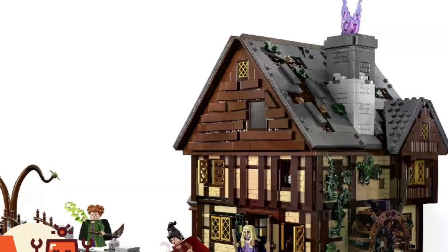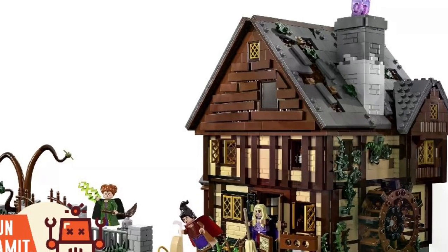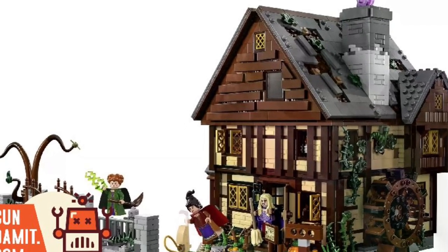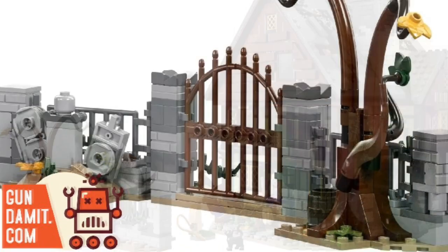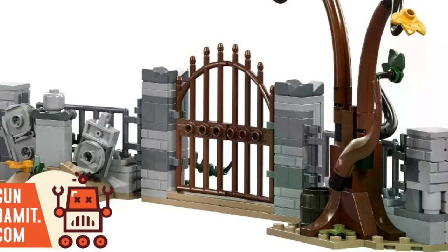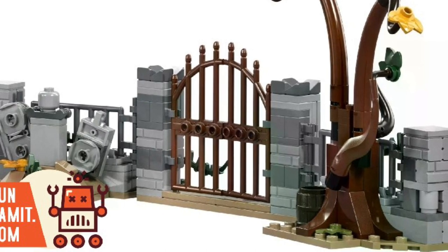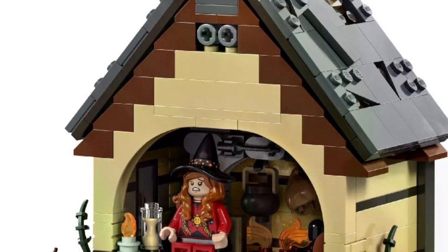All right, they're slowly trickling in the Halloween movie-themed toys, and this is the Hocus Pocus set for you Hocus Pocus fans — the Sanderson Sisters house. Really cool, actually. It's a fourth-party set, but you know what, I'm actually liking what they're doing here. Wow, there's a lot of detail in this house.